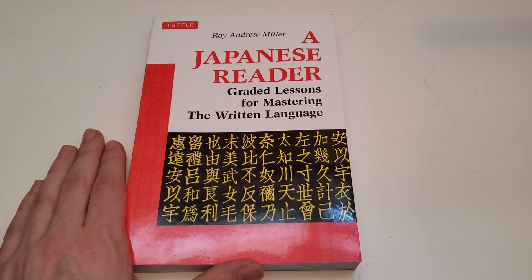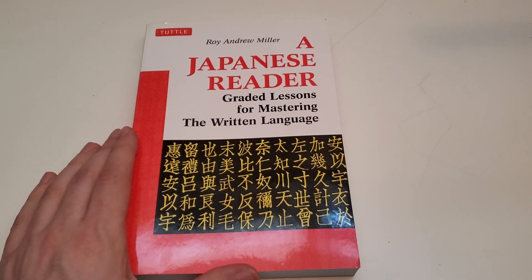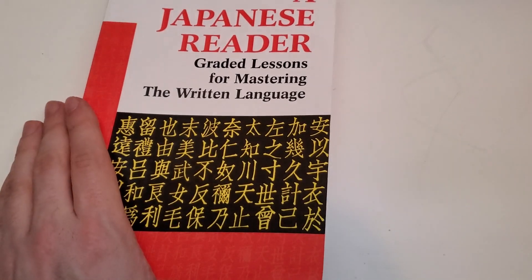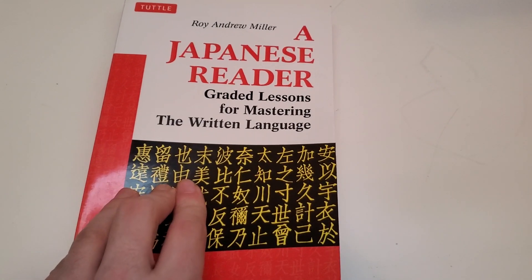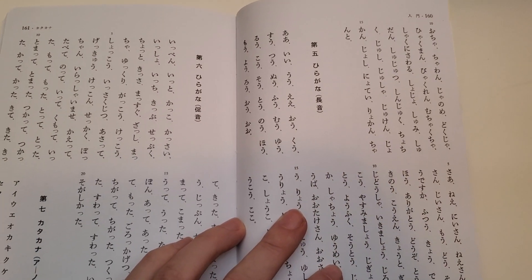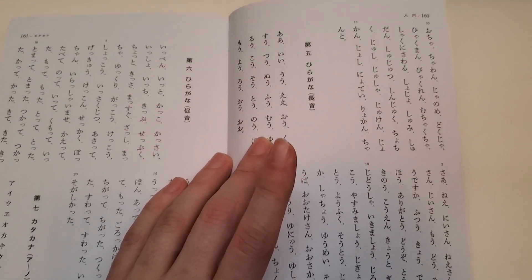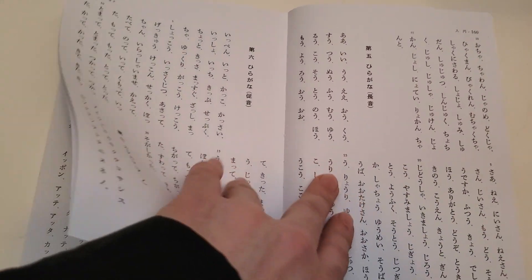I have a Japanese Reader: Graded Lessons for Mastering the Written Language here by Roy Andrew Miller, and I'm going to give you a look inside this book and show you how it's structured. The book is split into two sections — the first half teaches you how to read Japanese, and the second half has passages. The passages are all vertical. Some beginners might not know this, but you can read Japanese vertically and horizontally, and when reading vertically you go right to left.